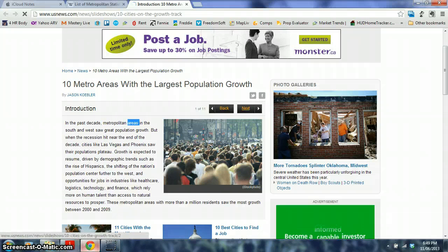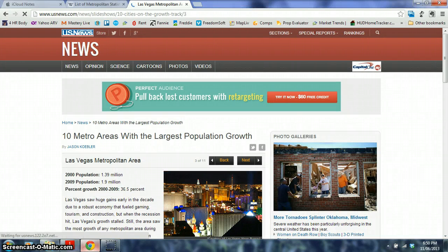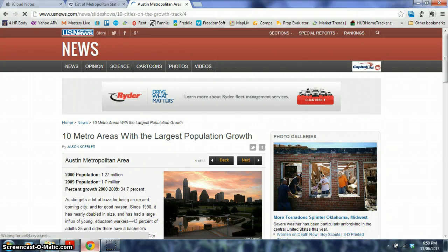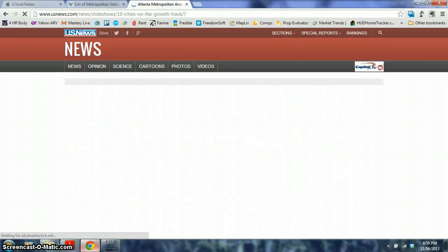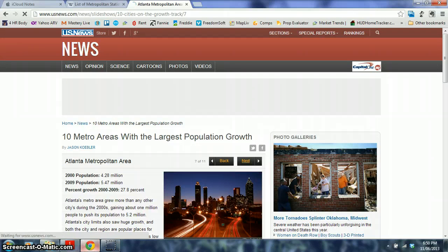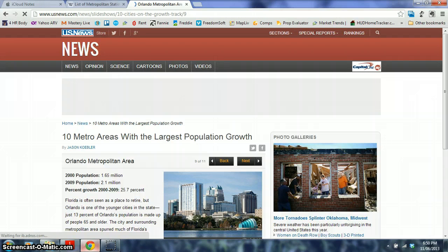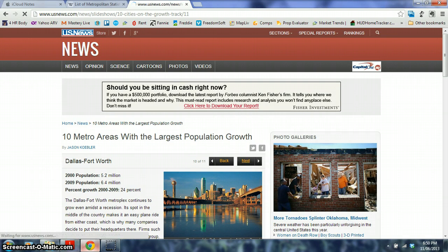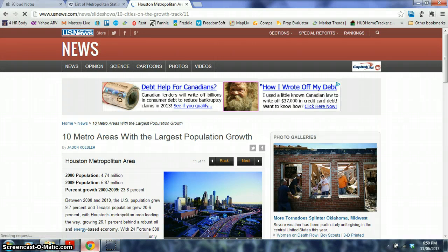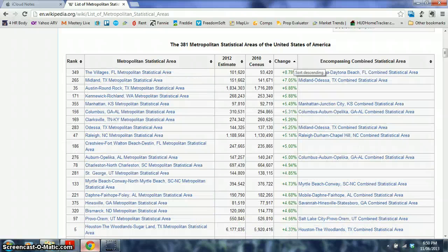Looking at a news article on the 10 metro areas with the largest population growth: Raleigh-Durham grew by 40%, Las Vegas by 36%, then Austin, Phoenix — which gets the retirees — Charlotte, which is the second biggest banking city in the US after New York, Atlanta Georgia where we invest grew 27%, Riverside California, Orlando — retirees and Disney — and Dallas-Fort Worth and Houston driven by oil.